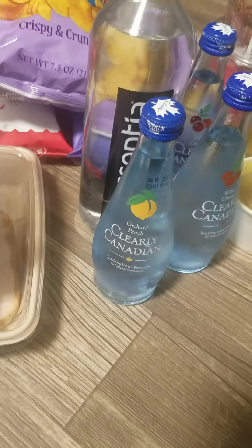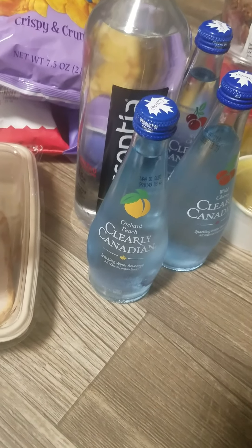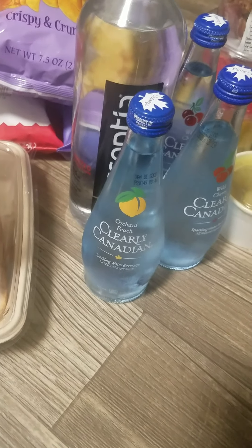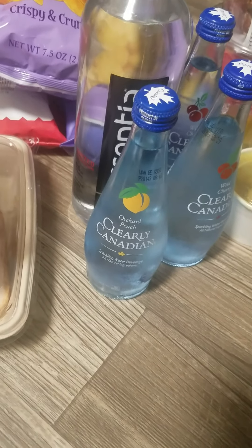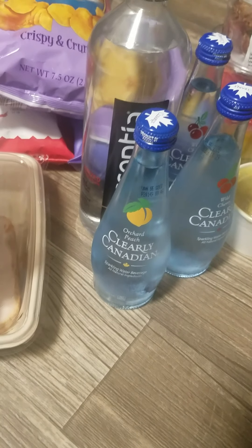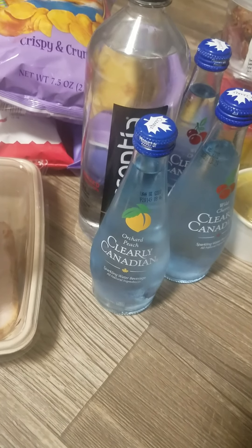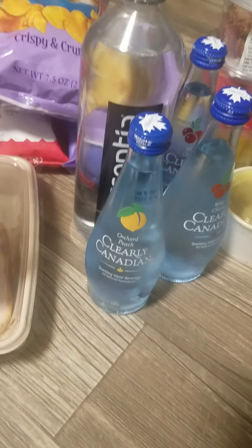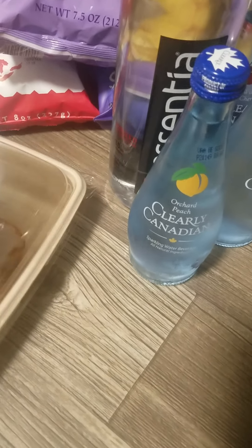Hi guys, welcome back to Hue Reviews. This is Michelle giving you true and honest reviews. I wanted to do more of a mini haul today. I went to Central Market — I haven't been there in a few years, but if you live in Texas, mainly the San Antonio area, you know about Central Market. It's pretty awesome, and I just wanted to show you guys some of the stuff that I bought.